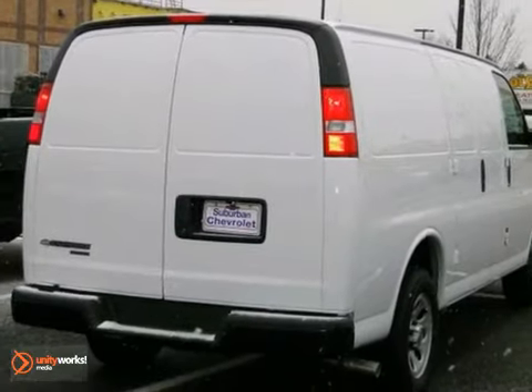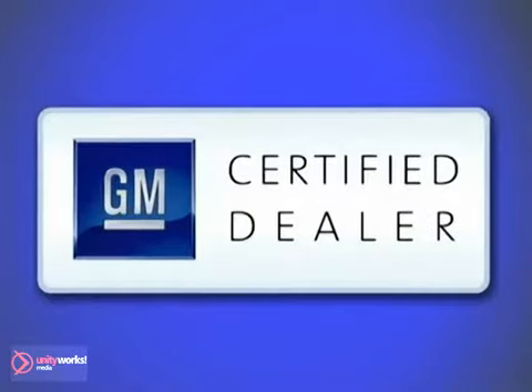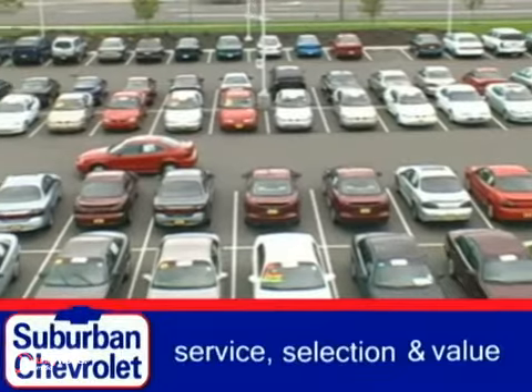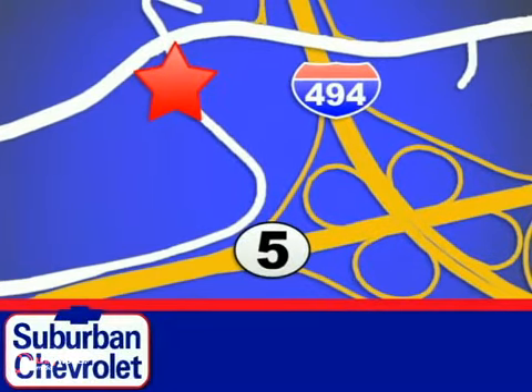Take it for a test drive today. At Suburban Chevrolet, a top performing GM certified dealer, we're all about service, selection and value. We're conveniently located in Eden Prairie at Highway 494 and Highway 5.